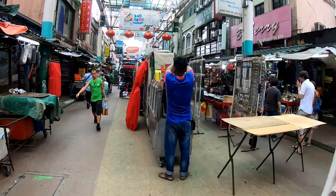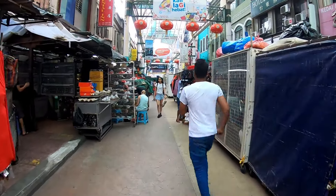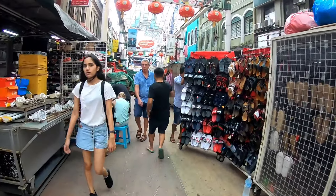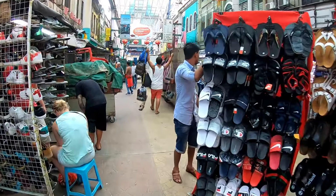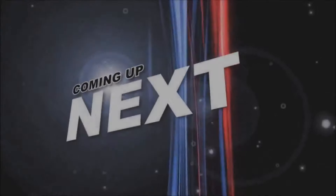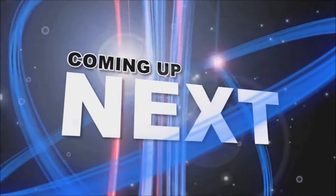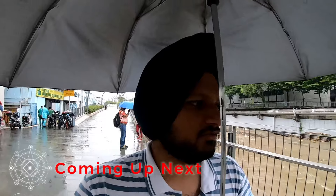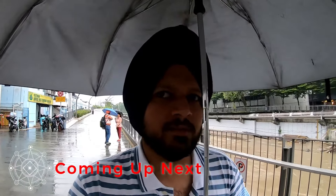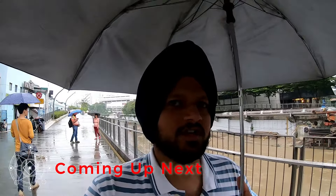This is going on. This side and the market are already finished. After this we will see where to go. When the rain stops, we will go. Basically, the rain is very heavy. We are going to Merdeka Square - Merdeka Square is here and the park is together in Malaysia.